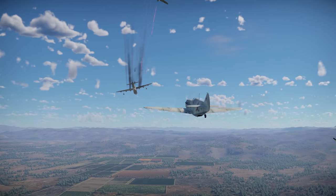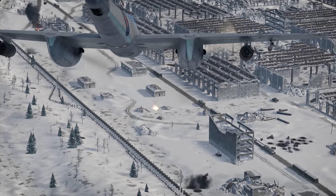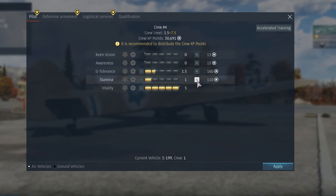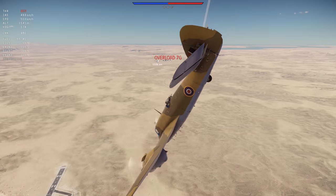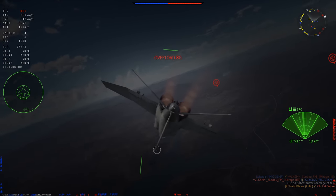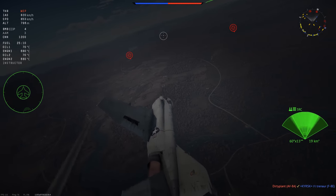Bombers need vitality to survive interceptor attacks, attack aircraft need it to sustain ground anti-aircraft fire, and fighters need it for successful frontal attacks. Speaking of fighter pilots, their next most important skills are G-tolerance and stamina — we recommend you train these equally. G-tolerance affects the worst positive or negative G-loads a pilot can sustain while performing a sharp maneuver. Stamina affects the maximum duration of above-tolerance loads a pilot can sustain and the recovery time required for a pilot who lost consciousness due to overload.